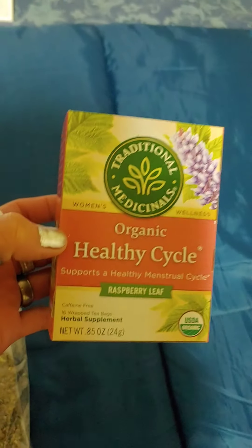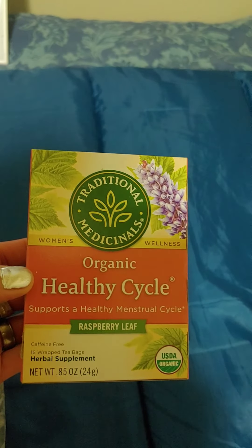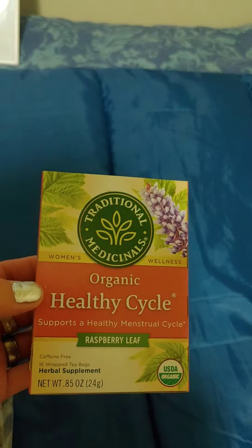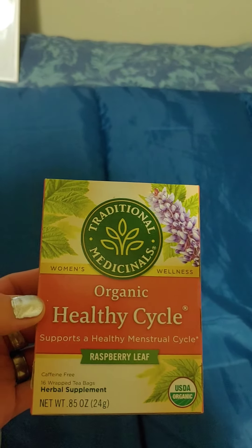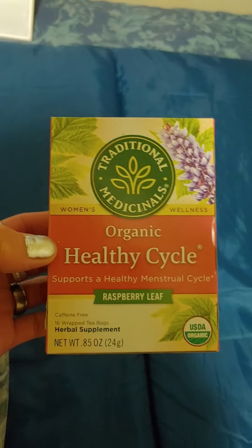For hormonal acne, as you go into your later 30s, raspberry leaf tea helps regulate not just your cycles but also hormonal acne on your face. You can buy this at your local grocery store.